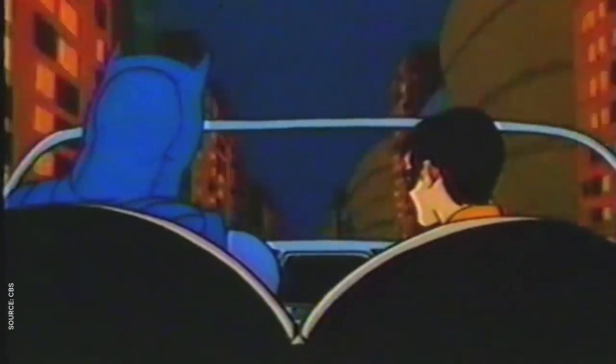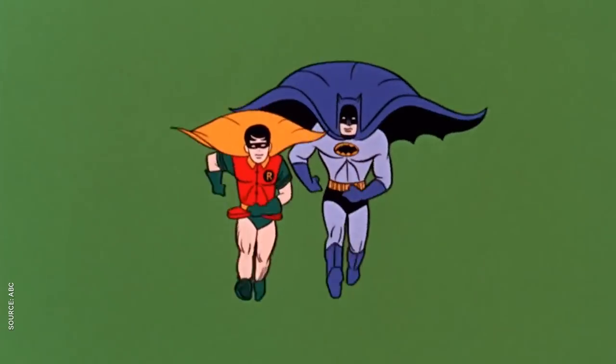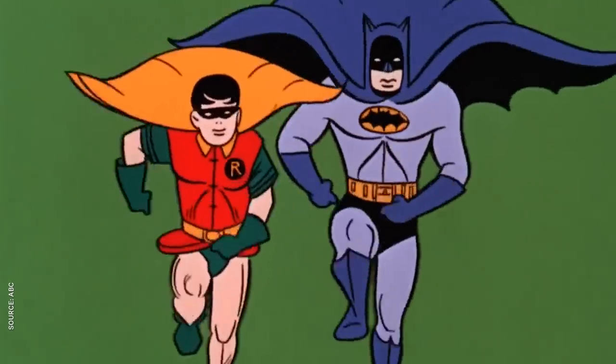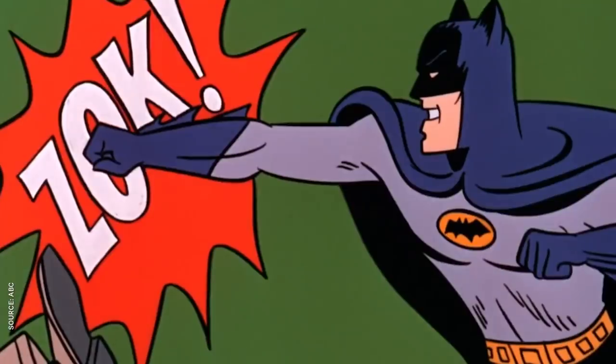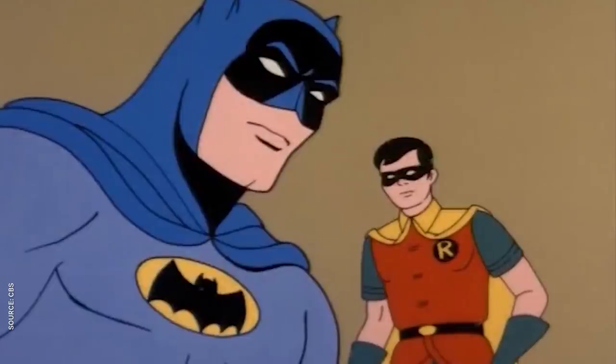We don't have time to cover all the DC animated movies, since there's about 20 million and they each draw Batman a different way, so we're gonna stick to TV and start at the beginning with Filmation Batman. The Caped Crusader made his first animated appearance as part of Filmation's Batman Superman Hour in 1968, unless you count the intro to the 66 live-action series. The animation is pretty wonky and they're constantly reusing footage, but the character designs aren't bad. They're like those designs I would see on retro lunchboxes.